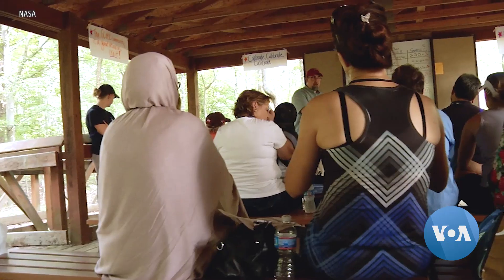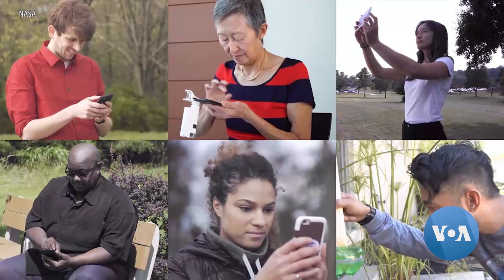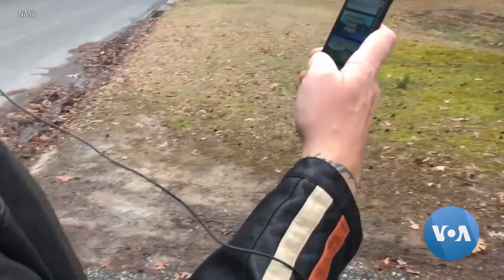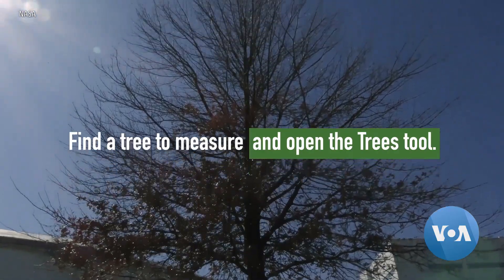People across the U.S. and around the world are helping scientists at NASA, the U.S. space agency, with an earth science project. Using an app on their phones, citizen scientists measure the height and width of local trees and share the data with NASA scientists to help them assess the amount of carbon being stored by trees.